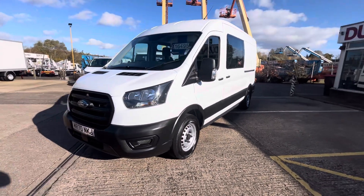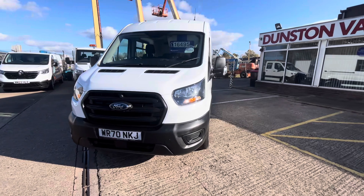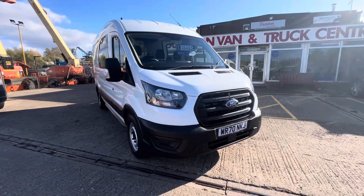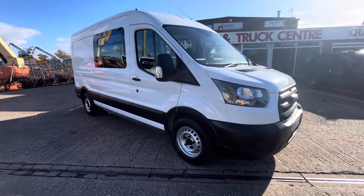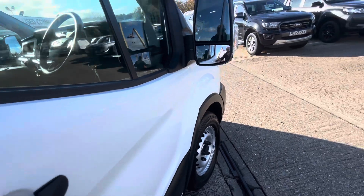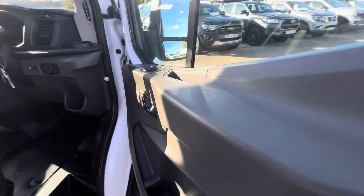You've got your daytime running lights on the front. £16,495 plus VAT on this one. Finance is available over two, three, four, or five years. The vehicle will come fully serviced before you take delivery, and you'll also have a full 12-month MOT with no advisories.